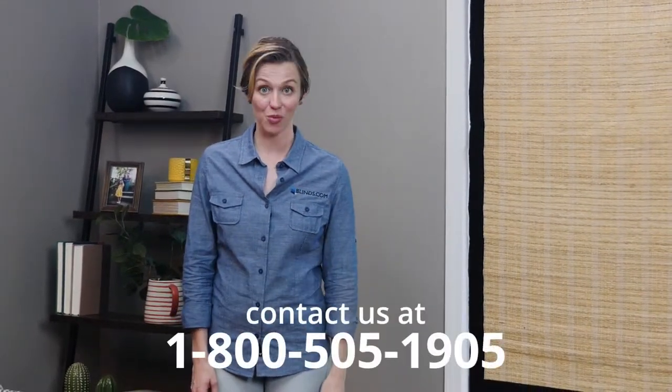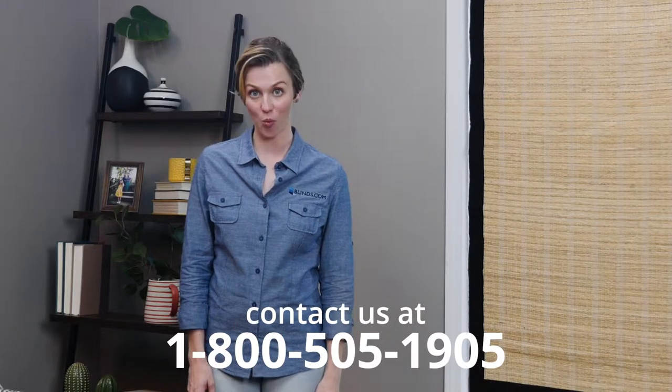To learn more about how to choose the perfect window covering for your needs, check out our other great how-to-choose videos, or just give us a call at 1-800-505-1905.